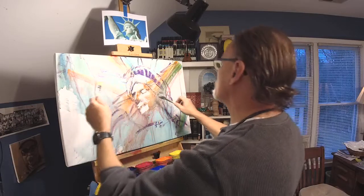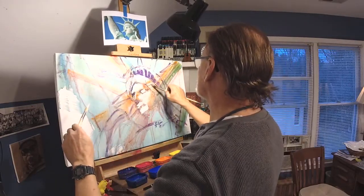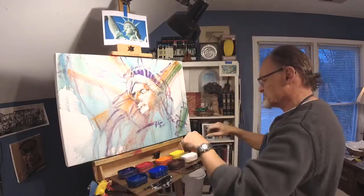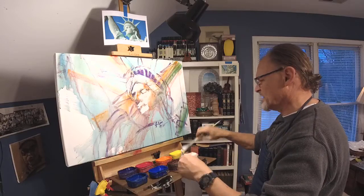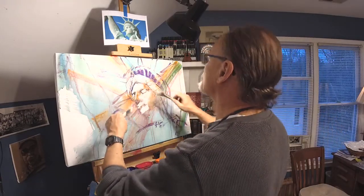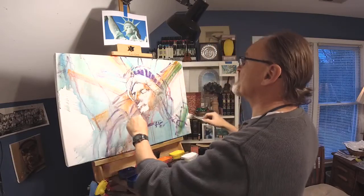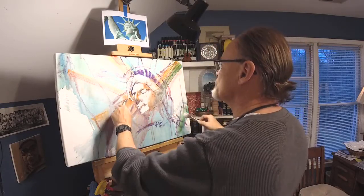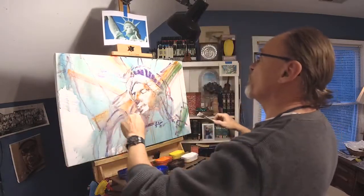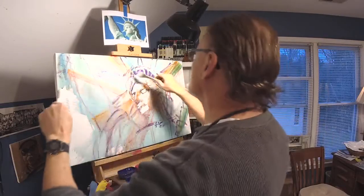If you've followed me very long at all, you've heard me say probably several times: the essence of good painting is making interesting marks. The act of painting is essentially the act of making interesting marks. So the huge challenge of learning how to paint is learning which marks are interesting. That's a huge part of our journey.